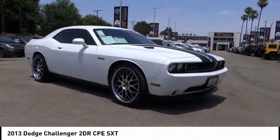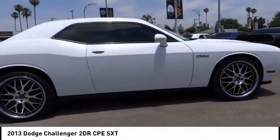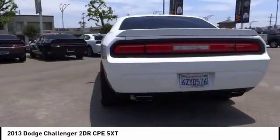We are pleased to show you the 2013 Challenger. Rated most appealing midsize sports car by J.D. Power & Associates, the Dodge Challenger delivers on style and performance.